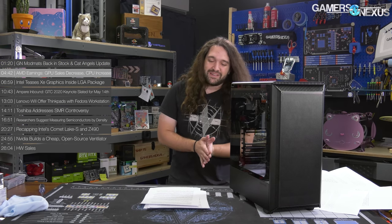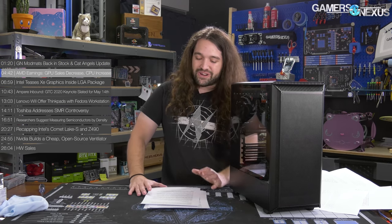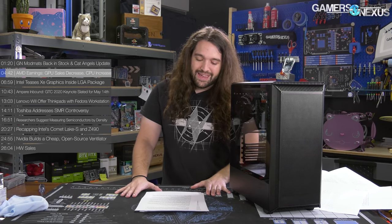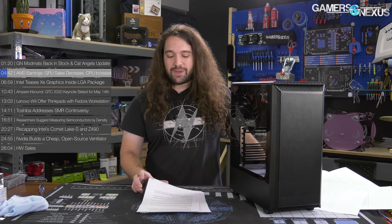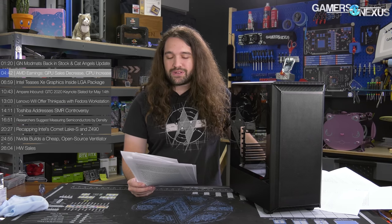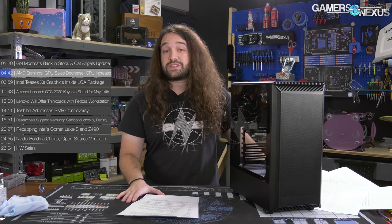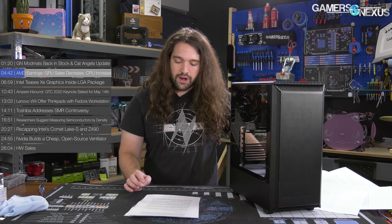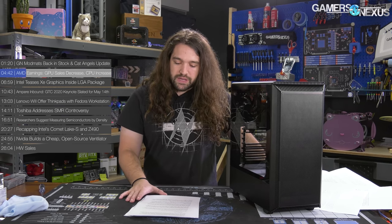Moving on — AMD earnings. AMD has reported its earnings for the first quarter, and it looks like AMD notched another record quarter. Q1 2020 revenue came in at $1.79 billion, a 40% increase year over year, but a 16% decline quarter over quarter. Note that coming from end of year to beginning of year, there's typically a decline for a lot of retail-centric companies — you move out of the holiday buying season into the usual slowdown. Year over year increase, though, is big.